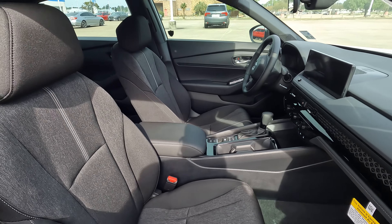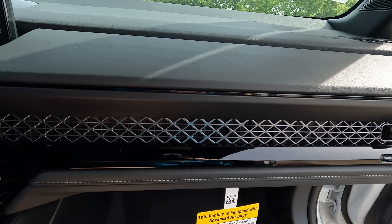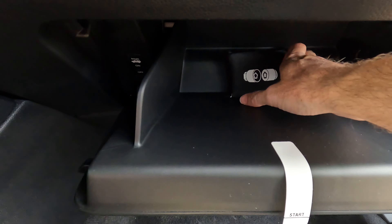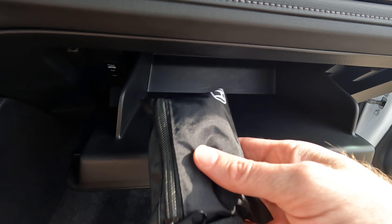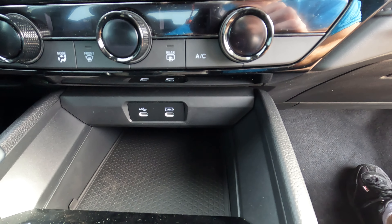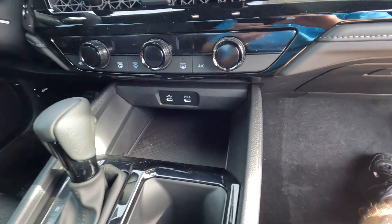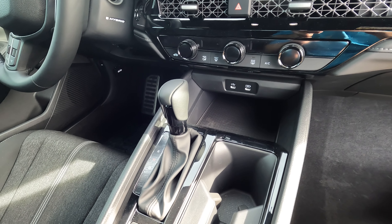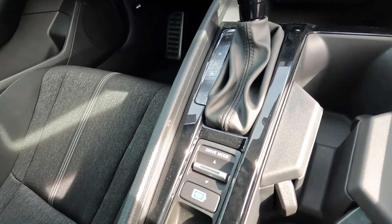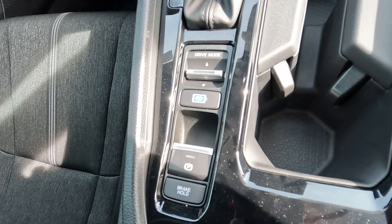We have a 10-way power-adjustable driver's seat and a manually adjustable passenger seat. Hopping inside, the glove box is plentiful with space — just the wheel lock key found inside. There are dual USB ports. No wireless charging pad on this trim. For those not fans of push-button shifters, there's a conventional-style shifter right next to the dual cup holders. There's also a drive mode selector with EV mode, power parking brake, and brake hold mode.